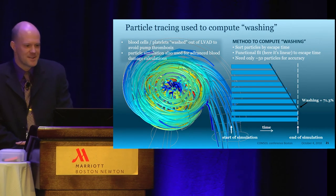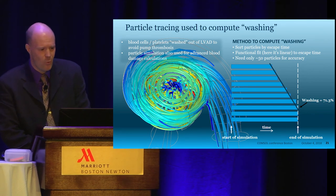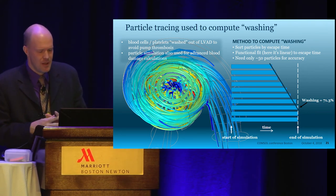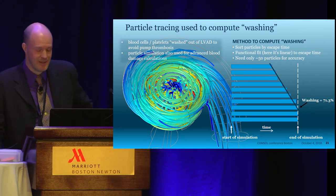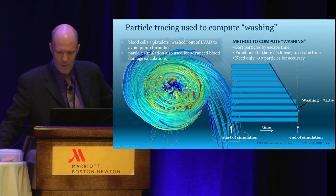We also use particle tracing to compute something called washing — how long a blood cell stays in the pump. We thought at first we needed thousands of particles to count how many leave by a certain time, but then we realized all you need is about 50 particles. You sort their escape time, and then you can approximate when the particles will leave.